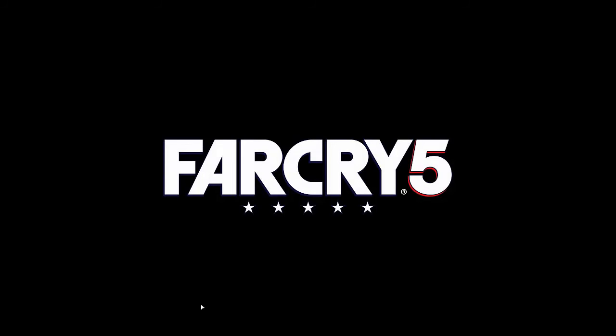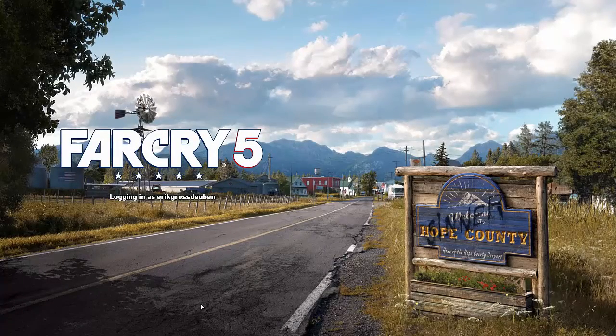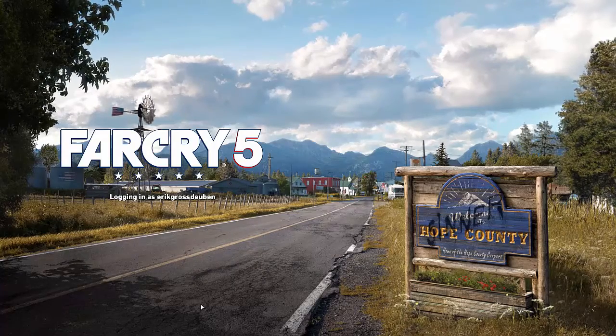Hey guys, it's Dummo back here with another video. Today I'm going to be doing another PC part picker video, showing you guys the best computer build for $650 in June 2019.